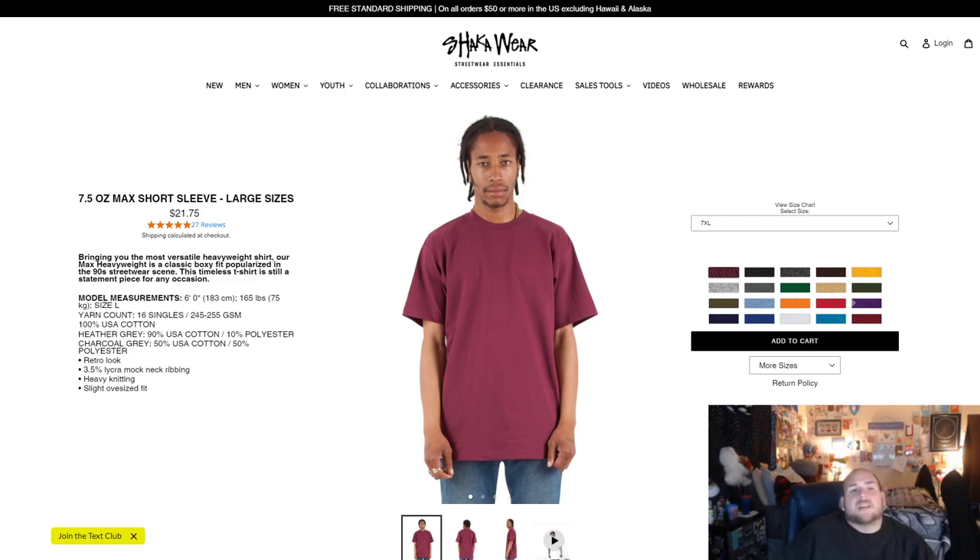What's up YouTube? I wanted to talk today about these heavyweight t-shirts from Shockawear. They are my favorite tall tee. I've been wearing them for years. I probably have 40 or 50 of these things in my closet. I think I have almost all the colors they offer. I have them in short sleeve and long sleeve.